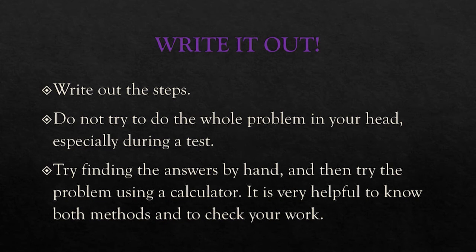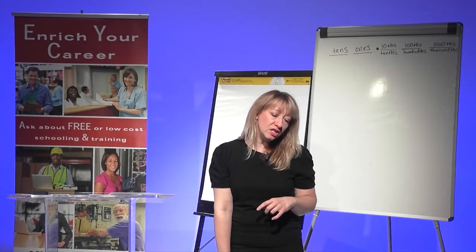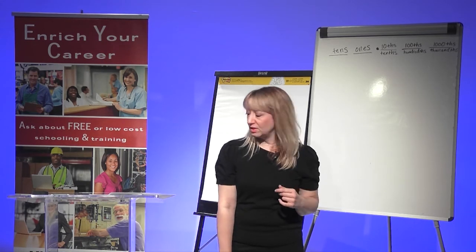Because you're allowed to use a calculator for most tests, you want to practice both ways — practice doing the problem by hand and also practice using your calculator. That will help you make sure you know how to use the calculator and also help you check your work on the test. Just because you're using a calculator doesn't mean you can't make a mistake; you could type in the wrong number or accidentally hit the wrong operation.